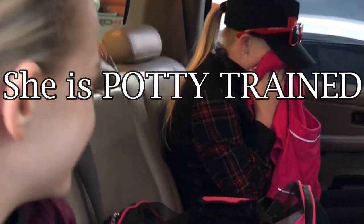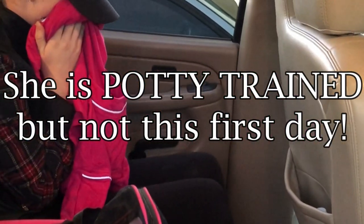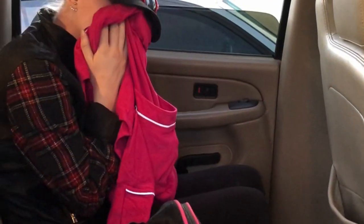Queenie just went potty on Hailey. We managed the situation — she had to take her shirt off.